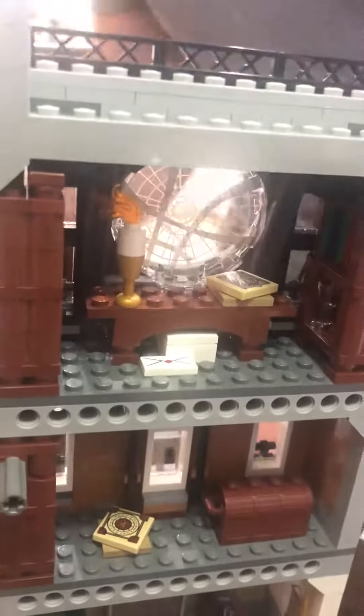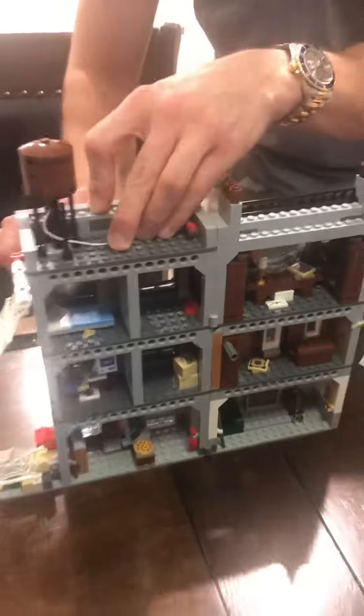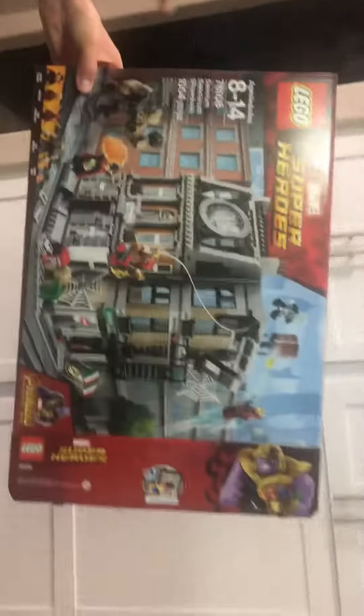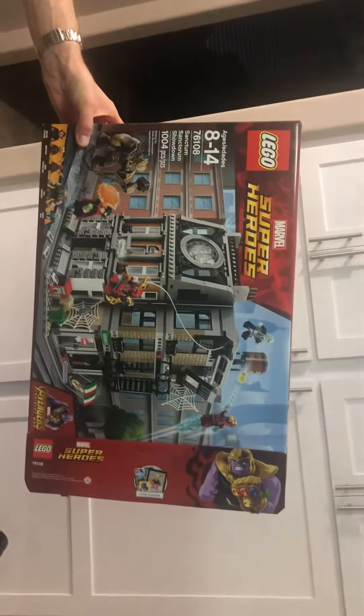And then this looks like his office. Looks like the office and desk as well. So this is — what's the name of it? Sanctuary? Lego number 76108. Super cool.